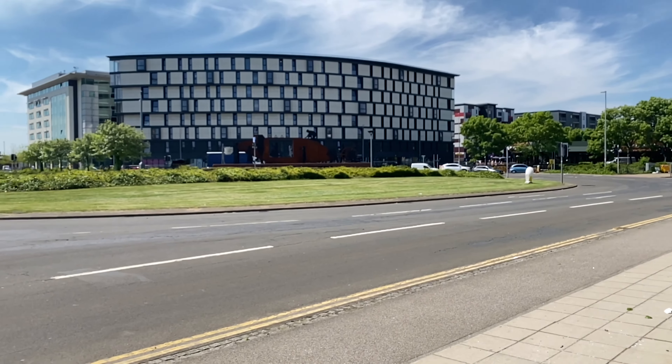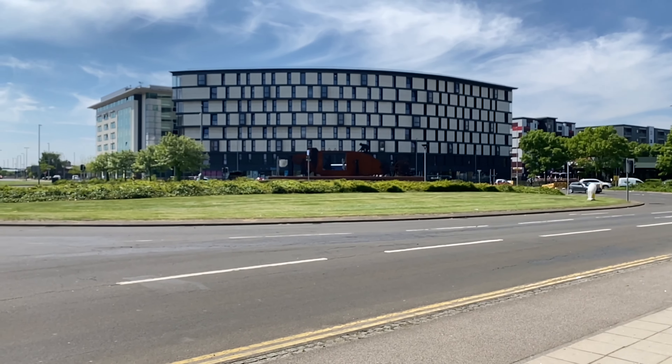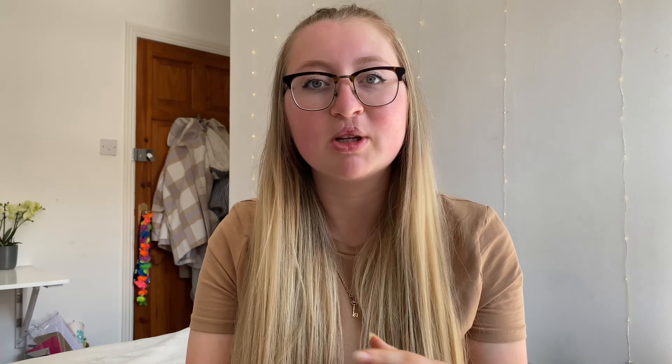Back to more modern history — you may have noticed, if you've driven around campus, the massive tank memorial located in the middle of the roundabout by Gateway Campus and St Mark's.